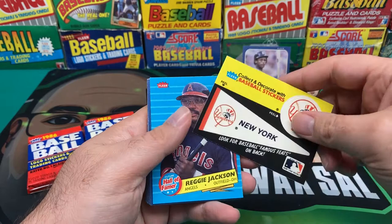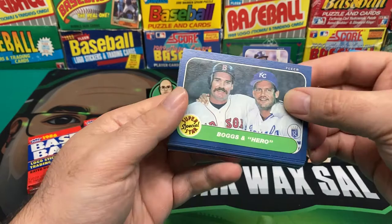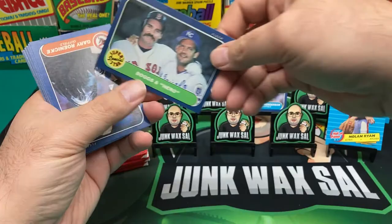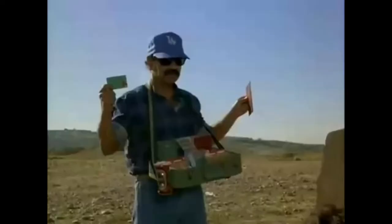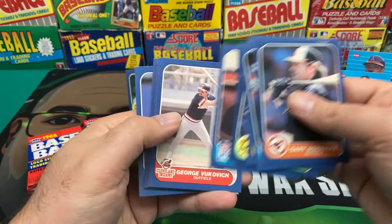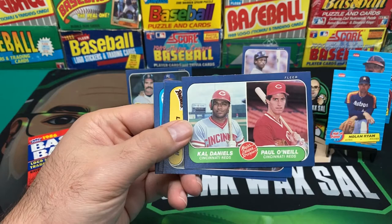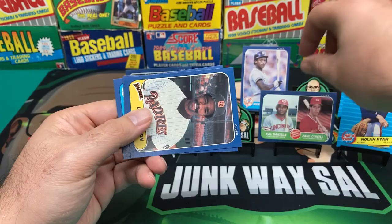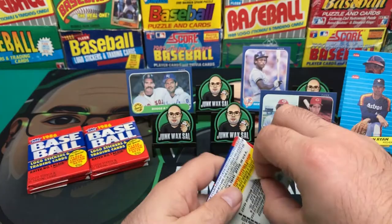We got a Yankees sticker followed by Mr. October, Reggie Jackson - a hall of famer insert, not bad. Then we got Boggs and Brett together - a pretty nice card. Gary Roenicke, Don Baylor, Steve Balboni, Ed Lynch, Staff Aces with Fernando Valenzuela and Dwight Gooden. UL Washington, Alan Trammell, George Vukovich, Vance Law, and a Paul O'Neill rookie card - which is also Cal Daniels' rookie card, but nobody cares about Cal Daniels.